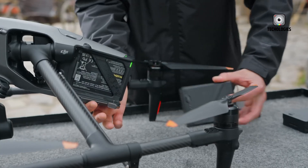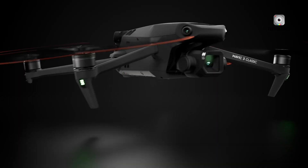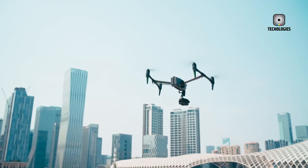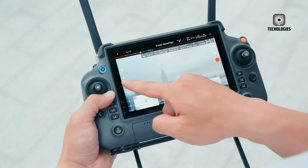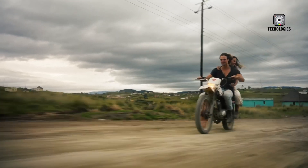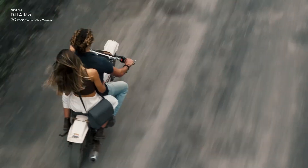DJI's product release strategy is carefully planned, with the Air series exemplifying their approach. Unlike the professional-grade Mavic series, which has a longer update cycle, the Air series is refreshed more frequently. This strategy keeps the Air line aligned with the latest technological advancements, meeting the evolving needs of hobbyists and semi-professional users by offering cutting-edge technology at a more accessible price point.